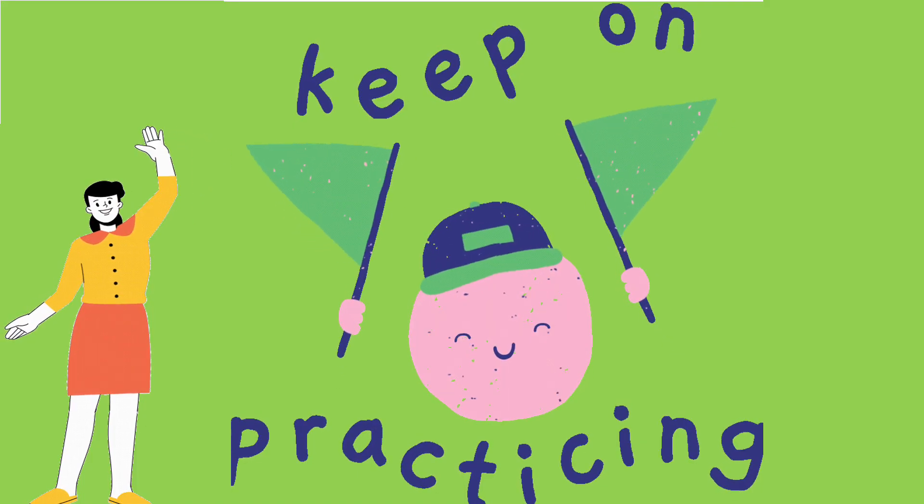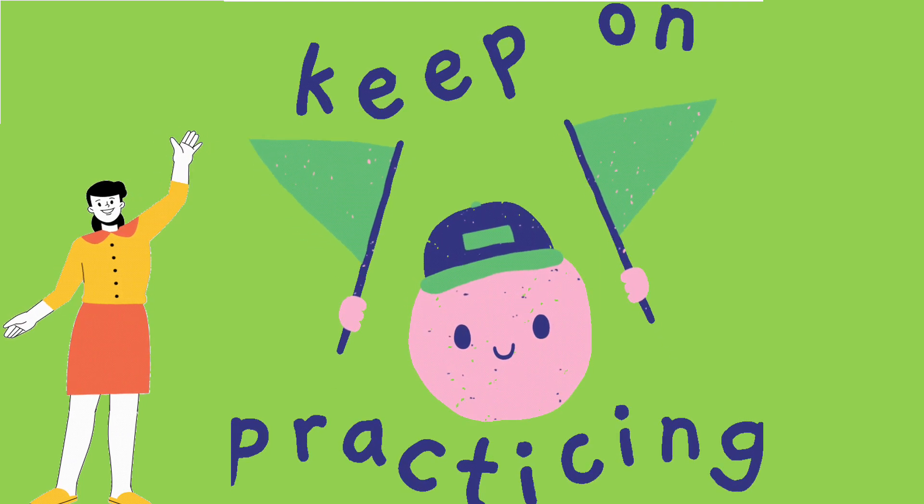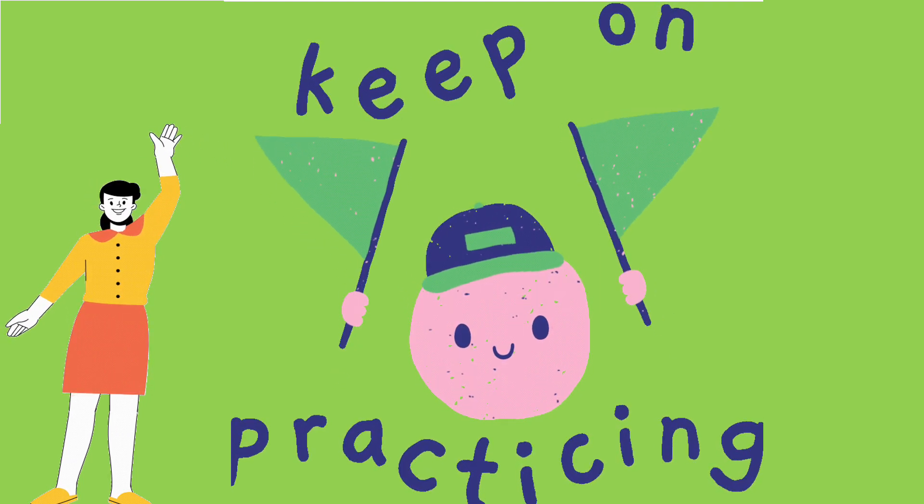Well done, super reading. Bye-bye. And remember, keep on practising. Bye-bye.